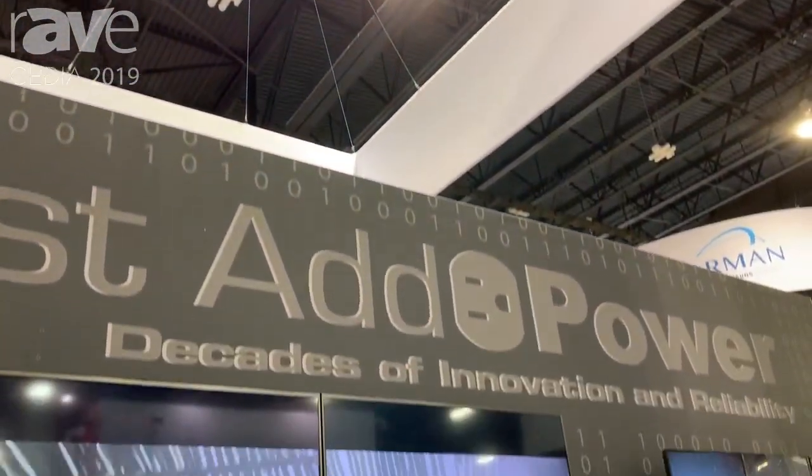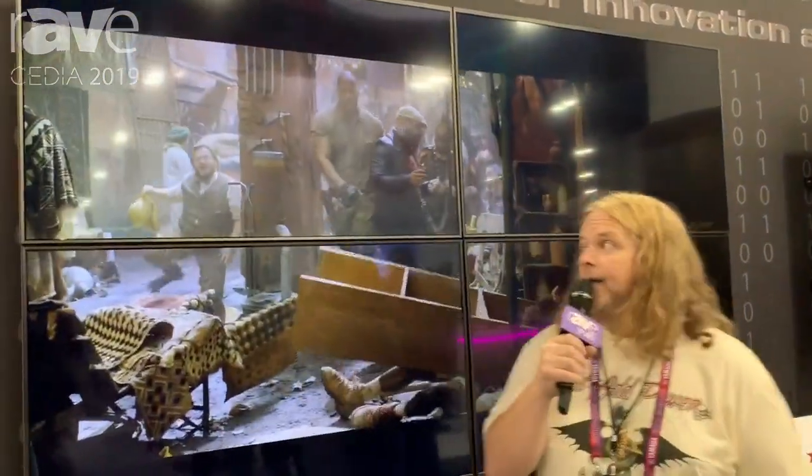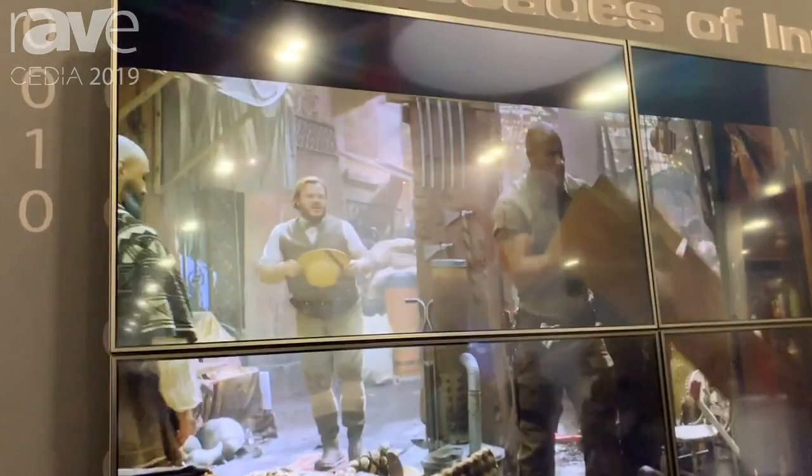Hi, I'm Taft with Just Add Power here at CEDIA 2019 in beautiful Denver, Colorado, and we're showing a couple of things in our booth.